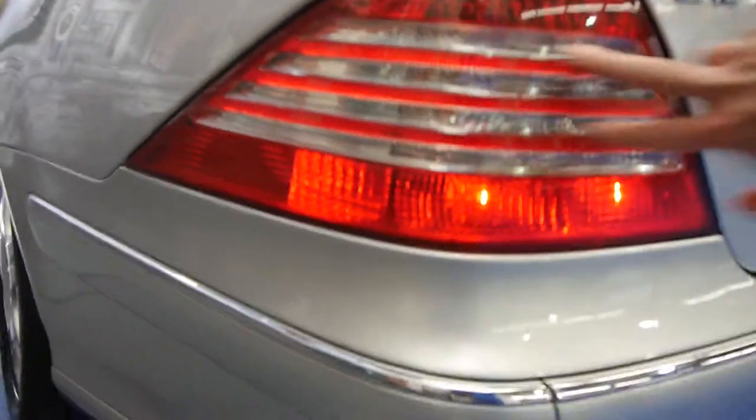It smells like a new car. As you can see it's got the newer tail lights — the older model just had two white lines through here. The tyres are also in good condition.